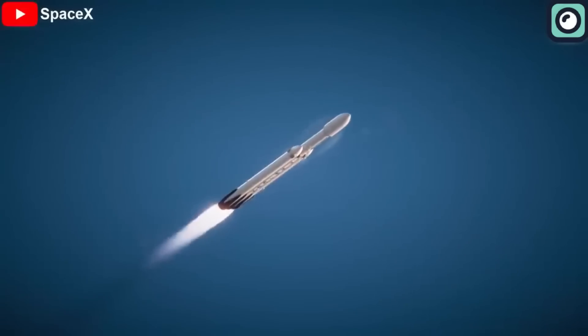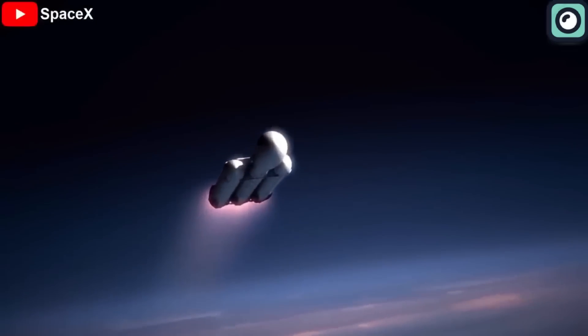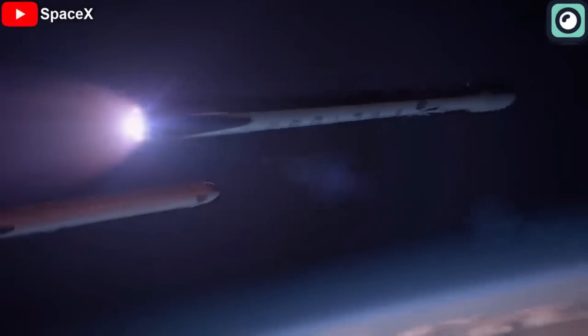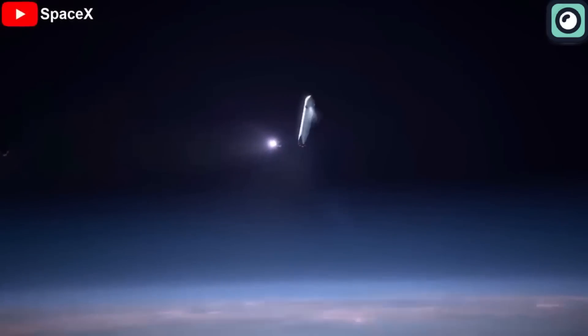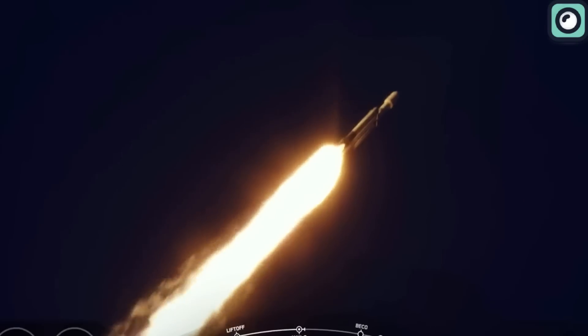In a press release, Major General Stephan Purdy, the program executive officer, praised the launch, stating that it was another fantastic success for the team. He added that while the launch itself was impressive, he was most proud of the fact that the mission had placed an important national capability into space. The successful launch was not only a display of technological prowess, but also a demonstration of the team's expertise and dedication to mission success.